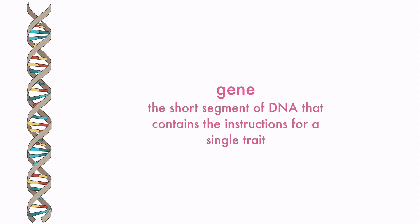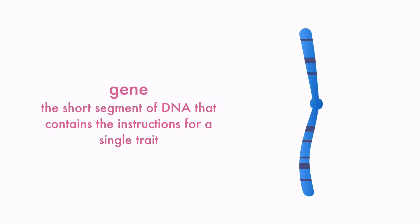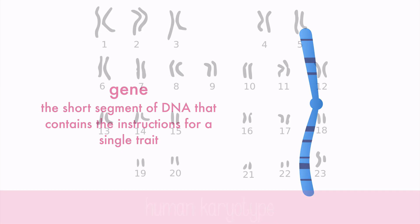These genes, when wound up into chromosomes, can be located on different regions of the chromosome. This chromosome has darker bands to represent the areas where the genes are. We have tons of genes in all of our 46 chromosomes.